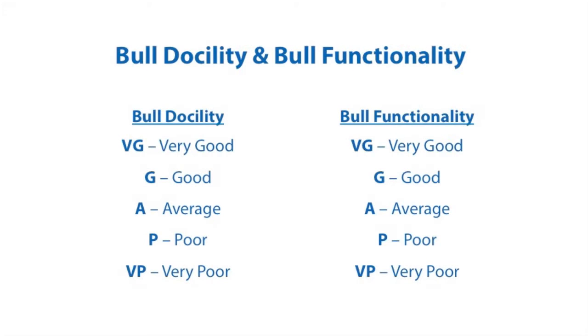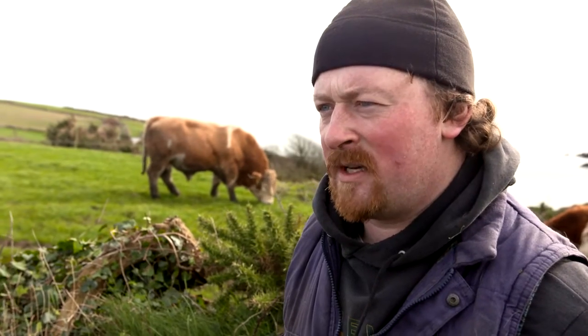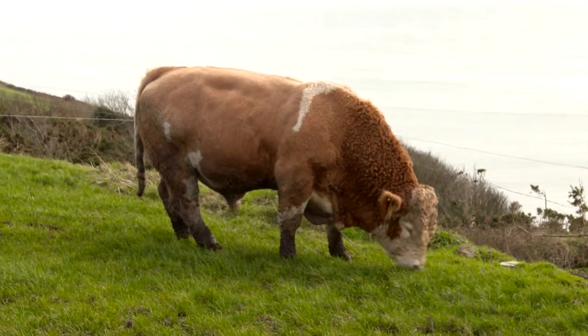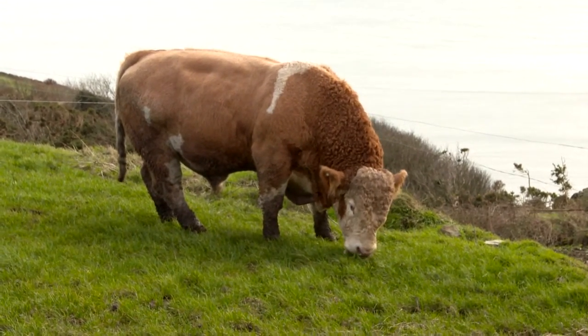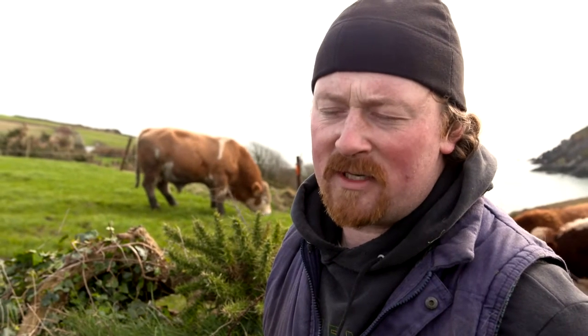All stock bulls which sired calves in the herd must be scored for docility and functionality. Functionality relates to the bull's feet and legs and his general ability to work. I would put a score of very quiet on this bull in terms of docility — he is heading for his fourth breeding season and throughout that time he has been extremely placid and a pleasure to deal with. On his functionality, he got a little bit lame after last year's breeding season, so I will see how the breeding season goes, but I will probably veer towards giving him a score of good.